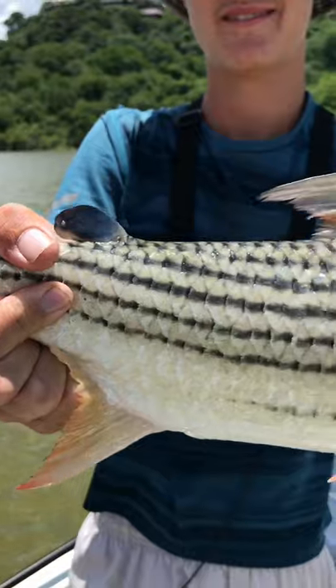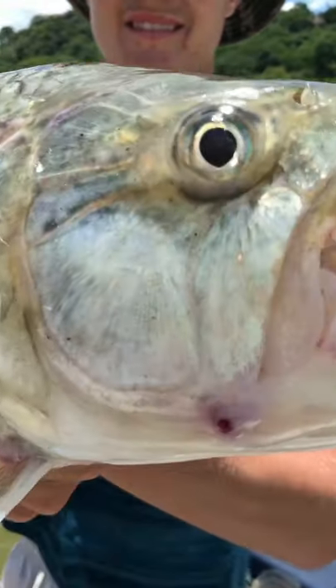They fight very hard and they jump out of the water many times. You have to use a steel leader to make sure their sharp teeth do not cut through the line.